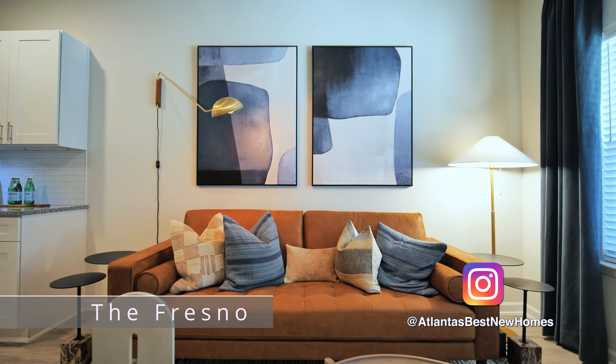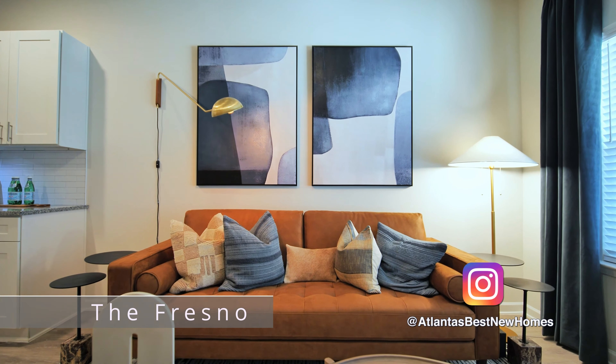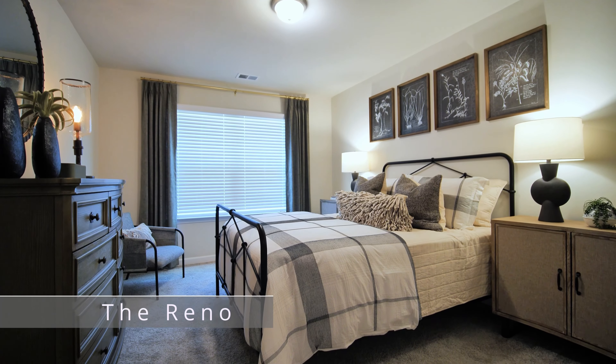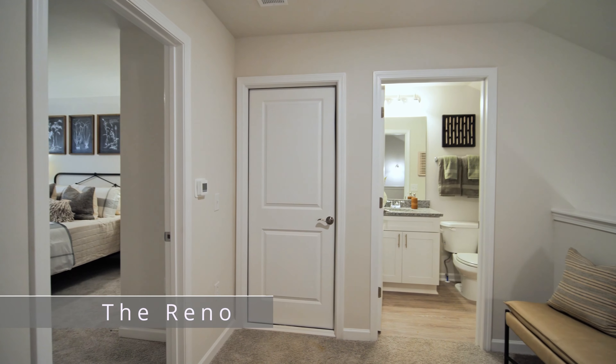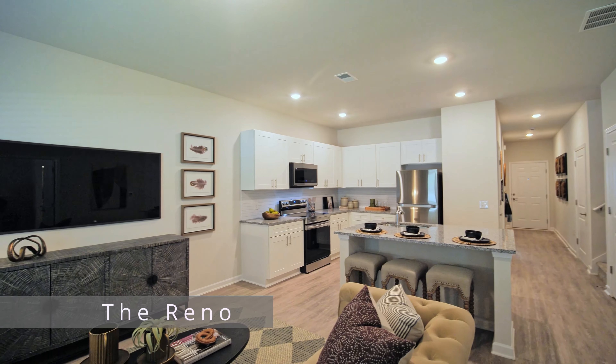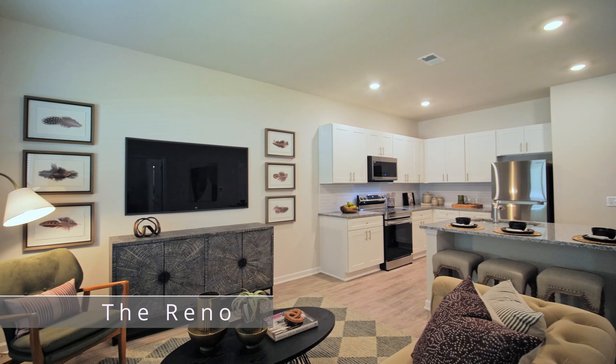With three bedrooms and baths spread across two levels of living space, the Reno offers flexibility and beauty in 1,411 square feet. On the main level, the master bedroom suite and second bedroom and bath are separated by the kitchen and living areas, affording residents privacy. On the second level, a third bedroom and bath are featured adjacent to a spacious loft and private attic storage. Luxury-style plank flooring, designer lighting, and walk-in closets are hallmarks of the cottage communities.